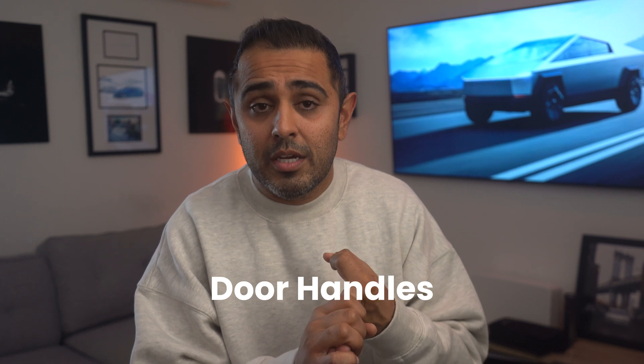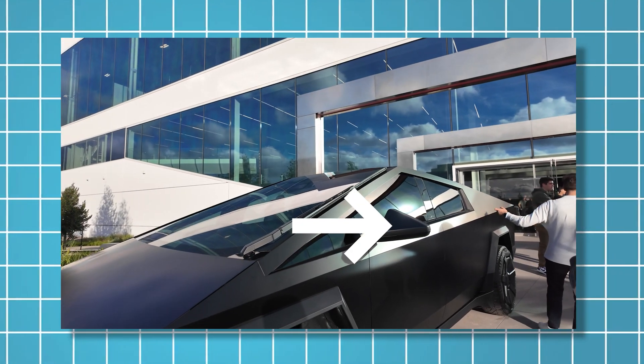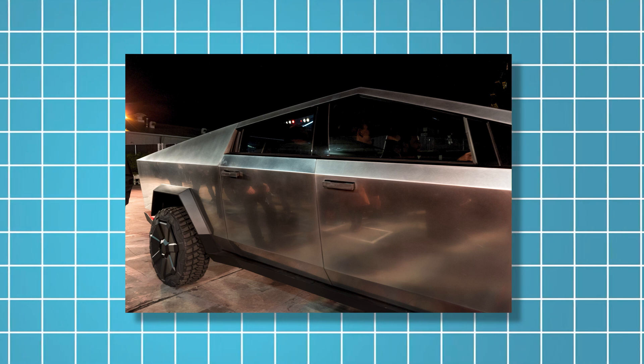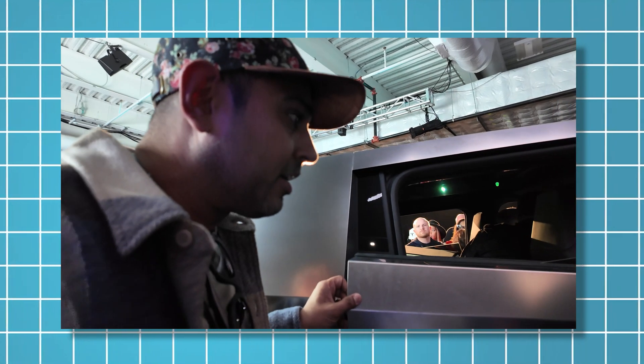Four years ago the Cybertruck didn't have a windshield wiper, side mirrors, or door handles. Fast forward to today — there's a giant windshield wiper, the largest of its kind on the vehicle. There will be side mirrors because it's regulation, though we haven't figured out whether they'll be removable. The door handles from four years ago are gone. What's present now is just a single button on the B-pillar and another button right behind the second row seats. Press the button, the door pops open a little bit, then you grab and pull it open.